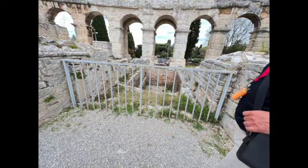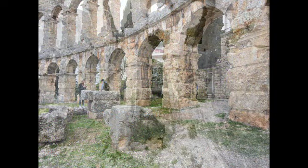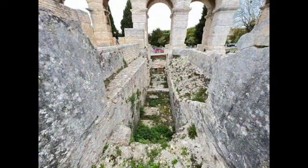The exterior walls are constructed of limestone. The part facing the sea consists of three stories, while the other part has only two stories, since the amphitheater was built on a slope.